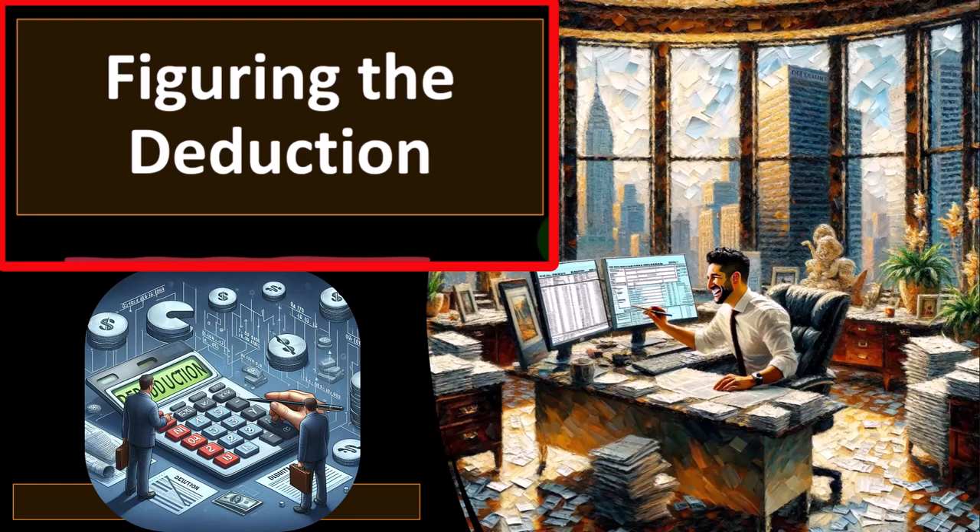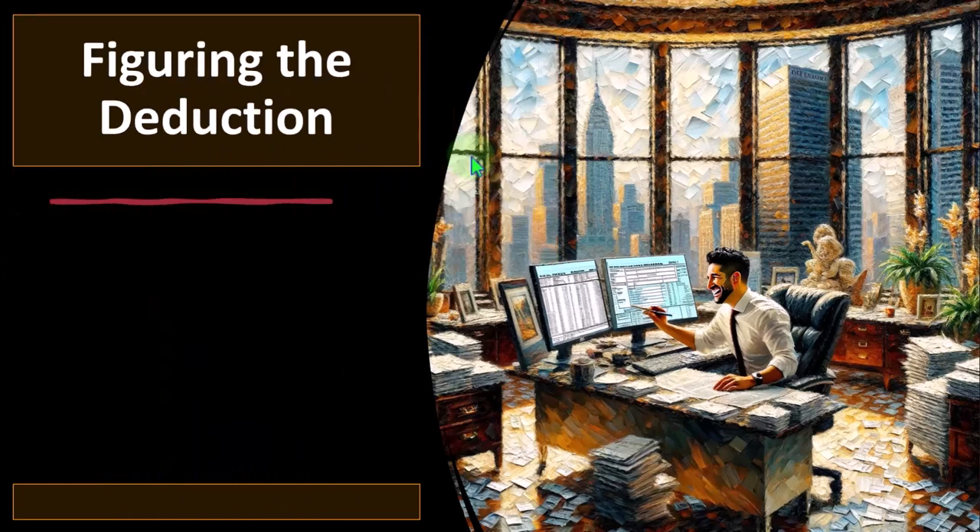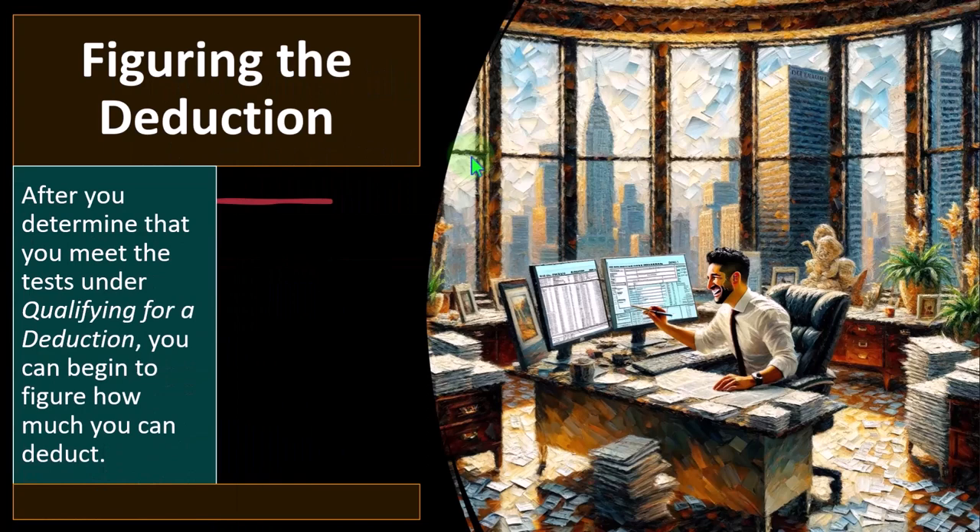Do we own the home, in which case we might have depreciation, mortgage interest deduction, and property taxes that would need to be allocated between Schedule A and Schedule C? Or do we rent the home, in which case we largely have rent — which is usually an easier thing to deal with than depreciation and the allocation of real estate and property taxes. Either way, things like maintenance and utilities must be allocated with some kind of ratio analysis.